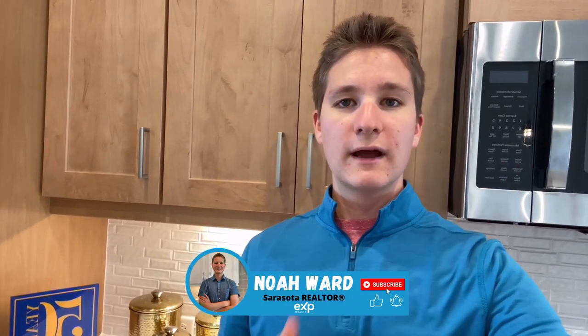That concludes today's video walkthrough tour of the Imagination model here at Grand Park Communities in Sarasota. If you guys liked this video, please give it a thumbs up as well as subscribe to my channel. My name is Noah Ward and I'm an EXP Realty Agent here in the Sarasota, Florida area, specialized in new construction.